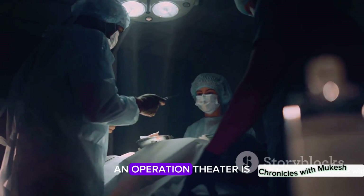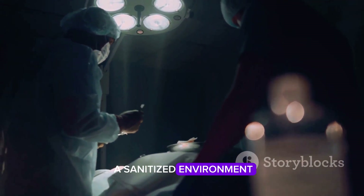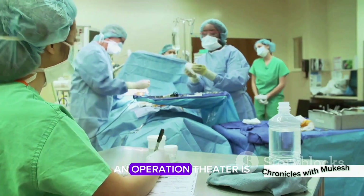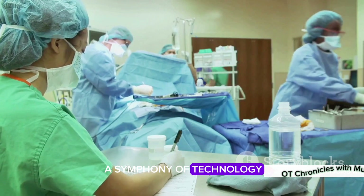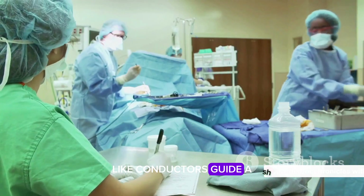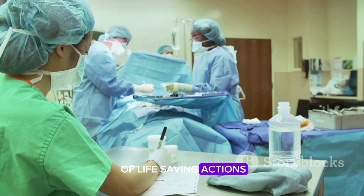At its core, an Operation Theater is a sanitized environment designed to host surgical procedures, yet it's so much more than that. An Operation Theater is a symphony of technology, teamwork, and tenacity. It's a place where surgeons, like conductors, guide a team of professionals to create a harmony of life-saving actions.